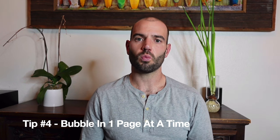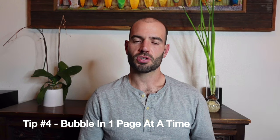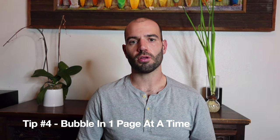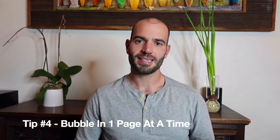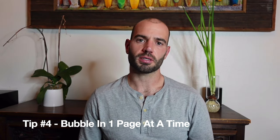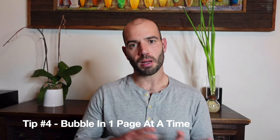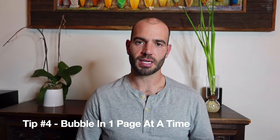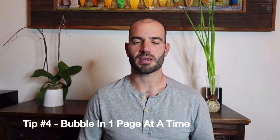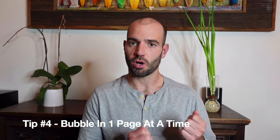Test day tip number four is bubble in one page at a time. You're allowed to write all over the ACT, so after you finish each page, circle your answers on your actual test booklet and then bubble them all in a row on your answer sheet. That's going to save you time compared to going back and forth after every single question. Don't wait to bubble everything at the very end either, because if you're running low on time in English and you're trying to bubble in all 75 questions, you can have a big test day mess-up where you don't get credit for everything even though you actually finished the test in your booklet.